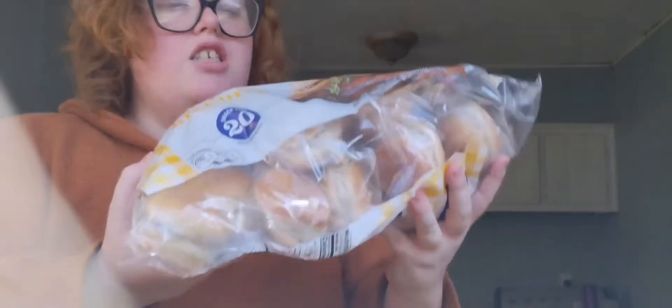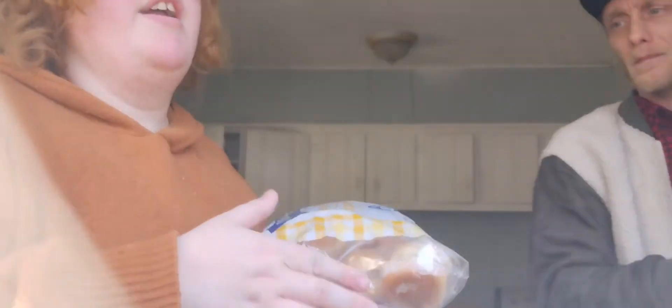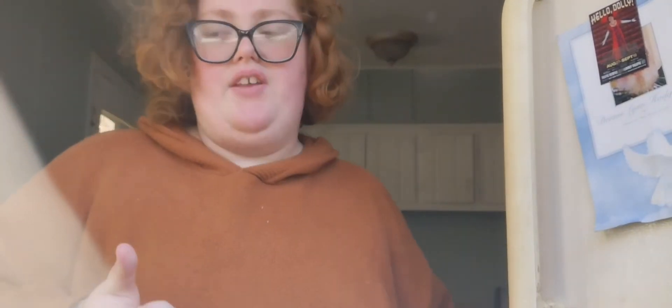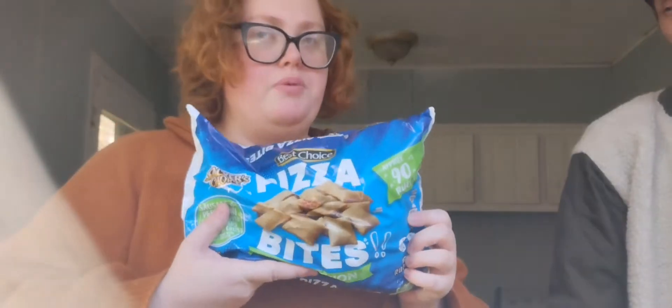We got sausage and biscuits from Tennessee Pride — there are like 20 of them. Depending on where you go you might get a 12-count or a 20-count bag. And we got Best Choice brand pizza rolls in the combination flavor, which we keep on hand for food preferences.